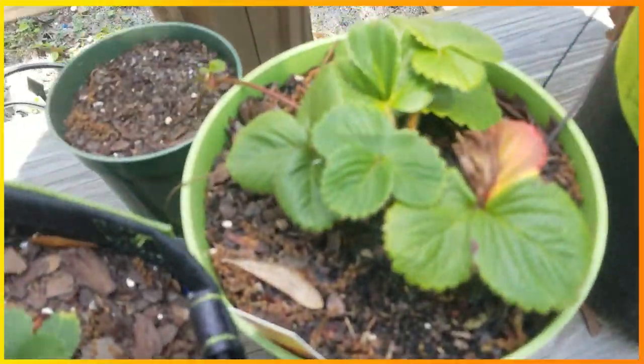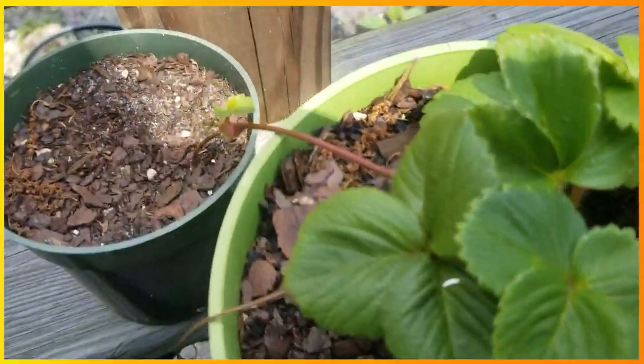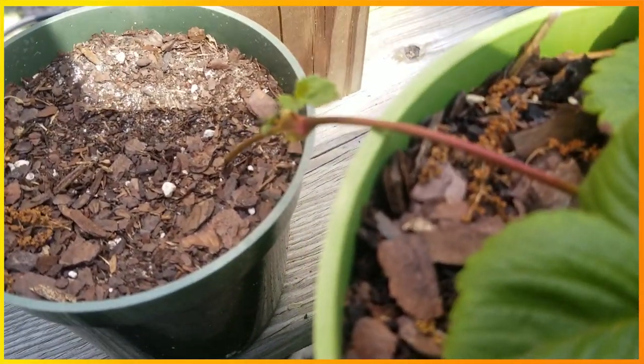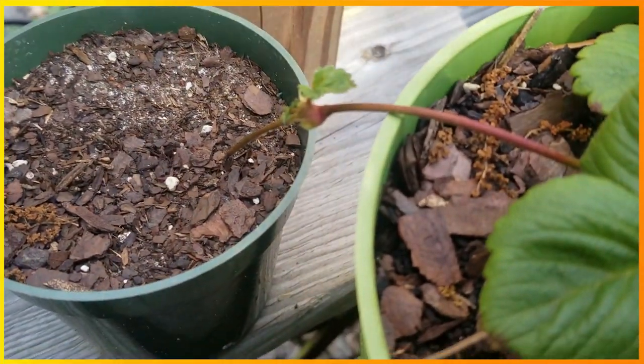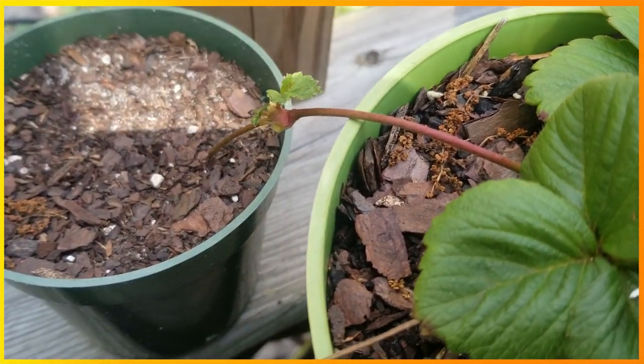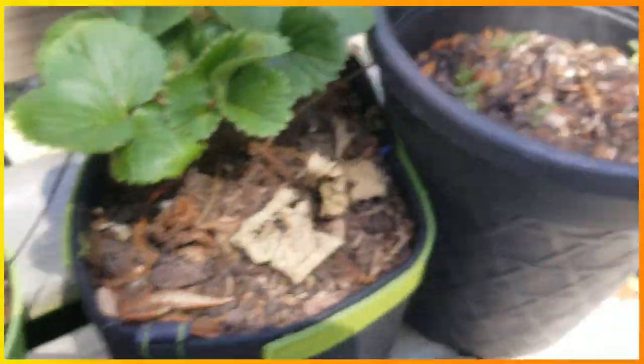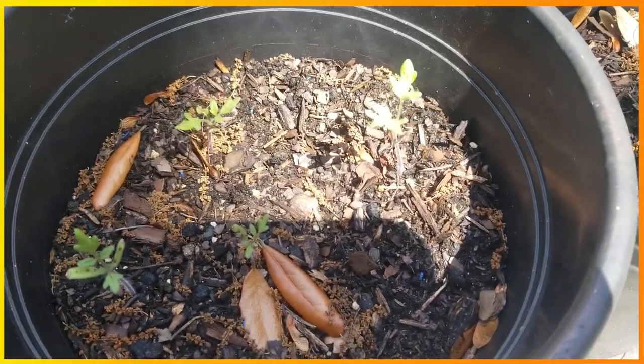The only update we have on our strawberries is something took our runner. It is producing another runner in the middle, so I'm trying to get it to focus in the middle where the last one was taken. Other than that, our tomatoes are growing pretty good.